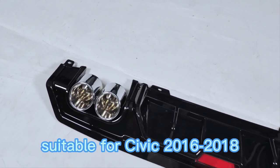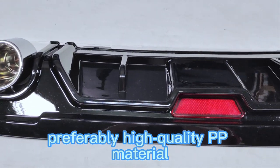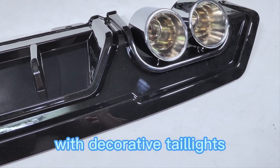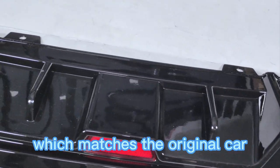Civic tail throat rear lip, suitable for Civic 2016 to 2018, made from high quality PP material with a decorative vent design. The original car data is scanned and the model is matched to the original car with a high degree of agreement.